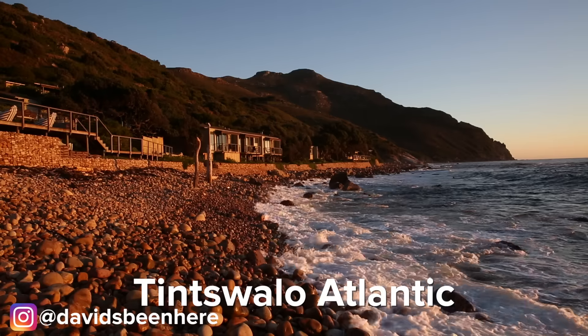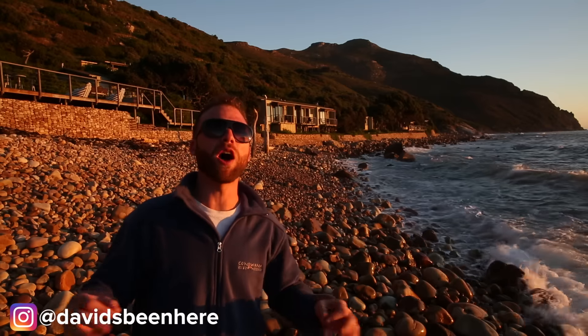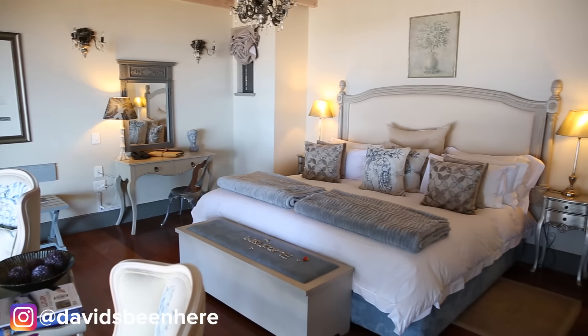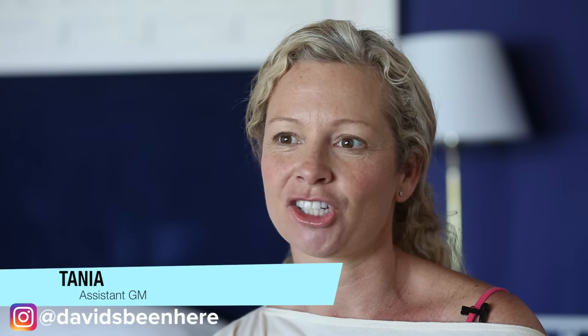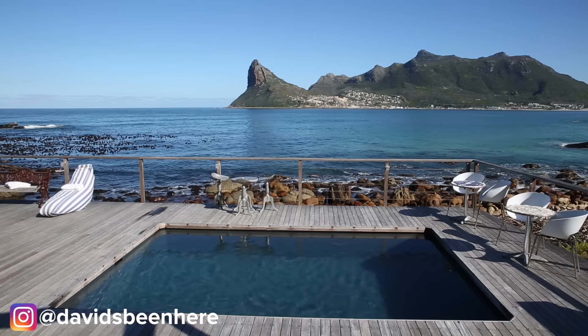One of the best hotels on the water is Tin Swallow Atlantic. Welcome to Tin Swallow Atlantic — one of the most incredible boutique properties I've ever stayed at. They have ten rooms and a presidential suite. You can't get closer to the water. Tin Swallow Atlantic is situated in a beautiful location; we're the only boutique lodge situated in the Table Mountain National Park, which is a reserve, and we're actually situated 25 minutes away from Cape Town, which is quite special.